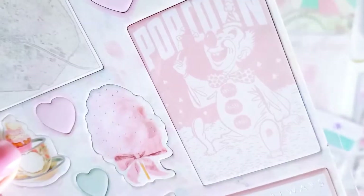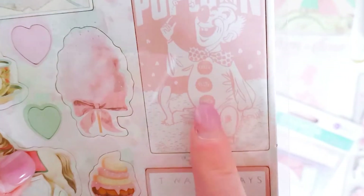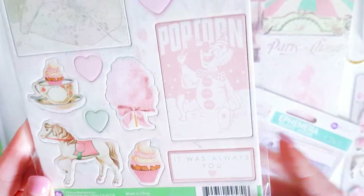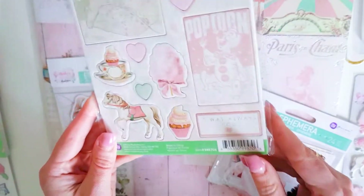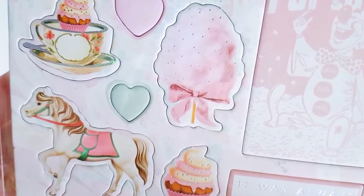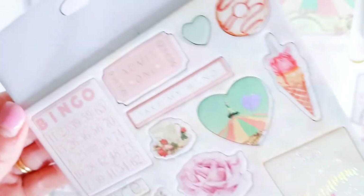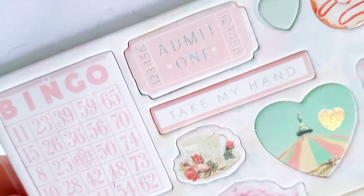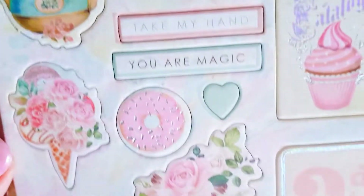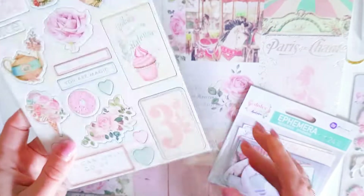I find clowns are scary - one of the scariest things around. But I really like this vintage clown with the pink - I think that's really cute. It's probably the only clown I've ever really liked. And lots of pretty fairy floss, teacups, cupcakes. I only grabbed a few pieces - I love the bingo one and the tickets. I didn't know if I'd be using a lot of it, so that's why I only got some pieces.